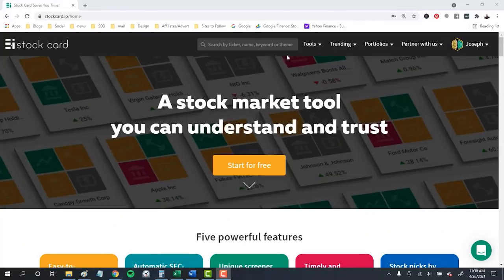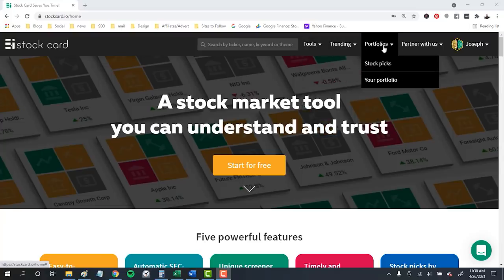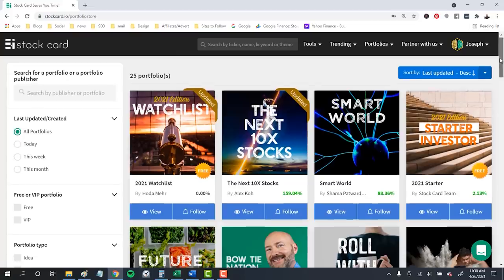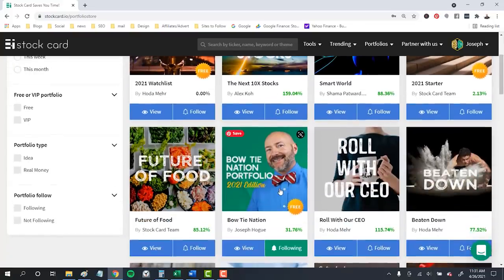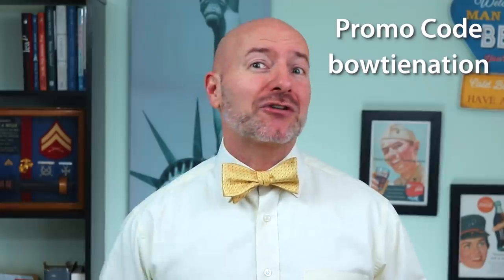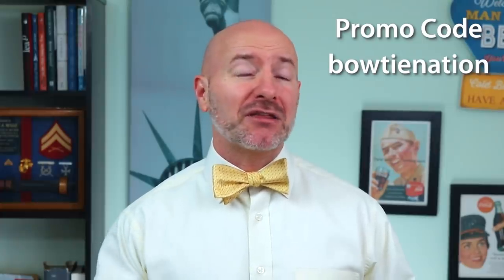I'll leave a link to StockCard in the video description below — click through and then go to the portfolios in the top menu. You'll find the Bowtie Nation portfolio in the stock picks section. It's free to follow and you'll get email notifications whenever I buy or sell from the portfolio. As a special bonus, I've negotiated an exclusive discount for all of you out there in the community. Use the promo code BowtieNation — all one word and lowercase — for an exclusive discount beyond the free trial.